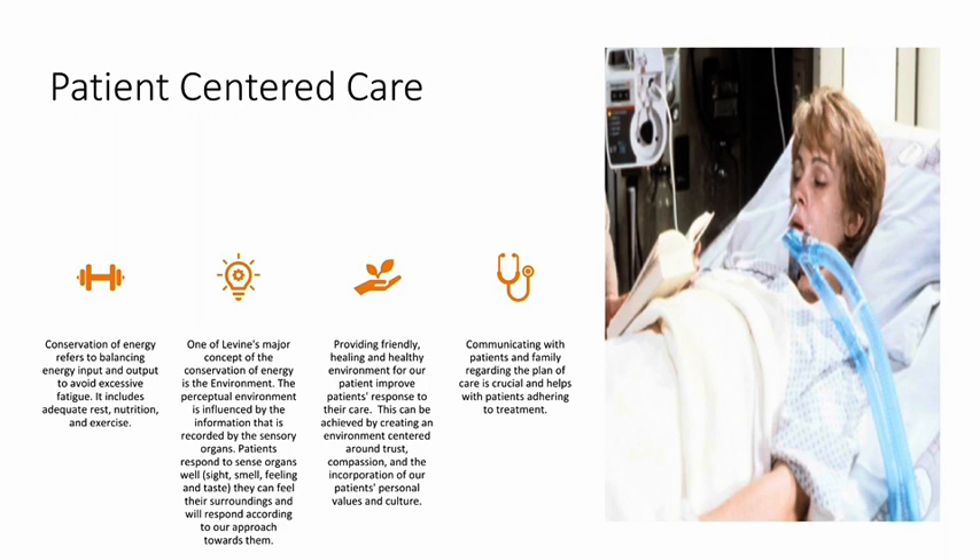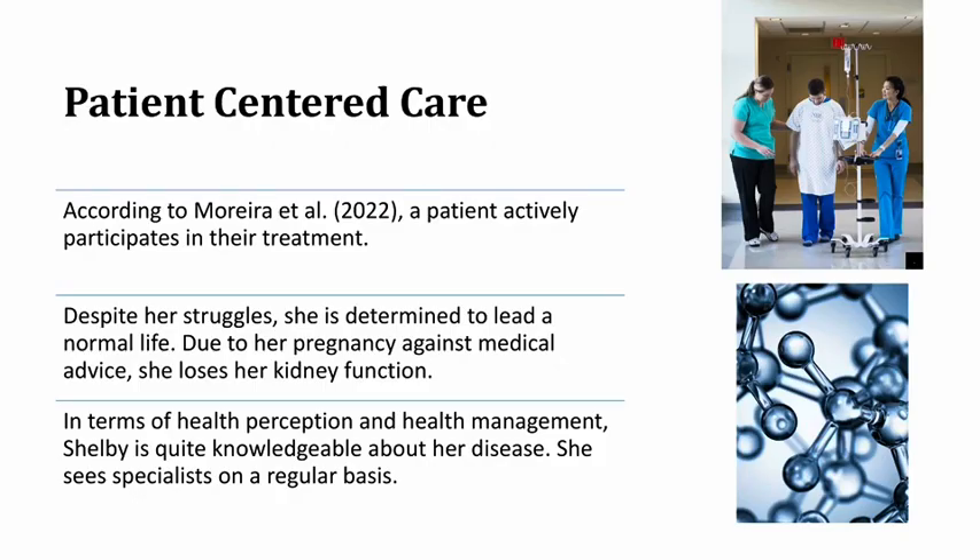Communicating with patients and family regarding the plan of care is crucial and helps with patients adhering to treatment. According to Mariler et al. 2022, a patient actively participates in their treatment. Despite her struggles, Shelby is determined to lead a normal life. Due to her pregnancy against medical advice, she loses her kidney function. In terms of health perception and health management, Shelby is quite knowledgeable about her disease and sees specialists on a regular basis.